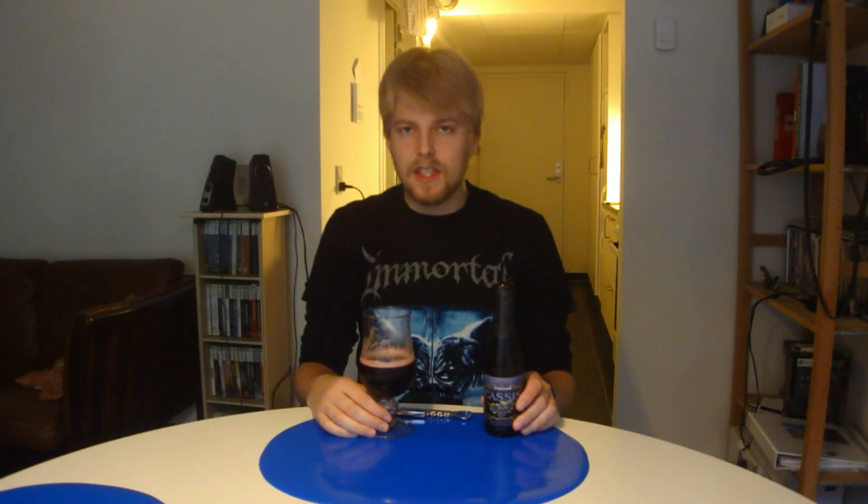Definitely some sugary notes. It's quite sweet, but it tastes like a black currant cordial — that's what it tastes like. Ribena. Count how many times I said Ribena in this review — that's what it tastes like.